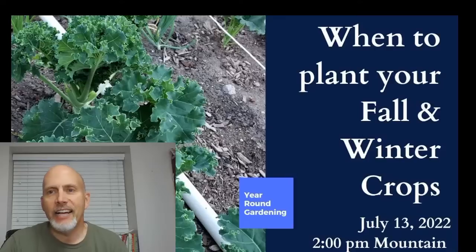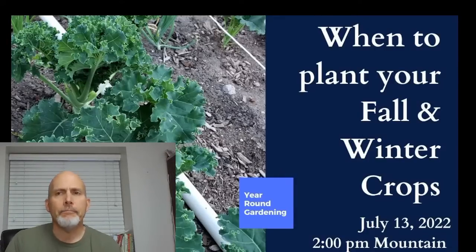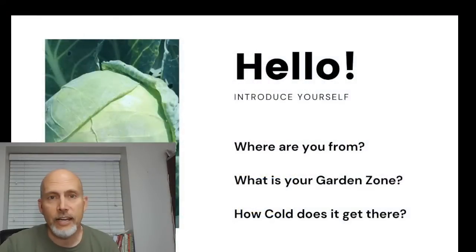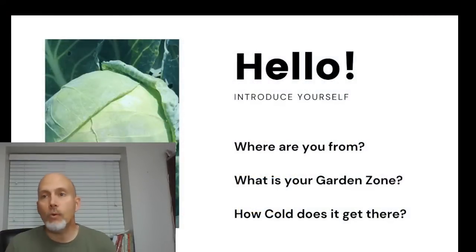Hope you guys enjoy this one. This presentation is a little bit shorter today than yesterday's, so be prepared — we may have a little bit more time for questions if you are so inclined.